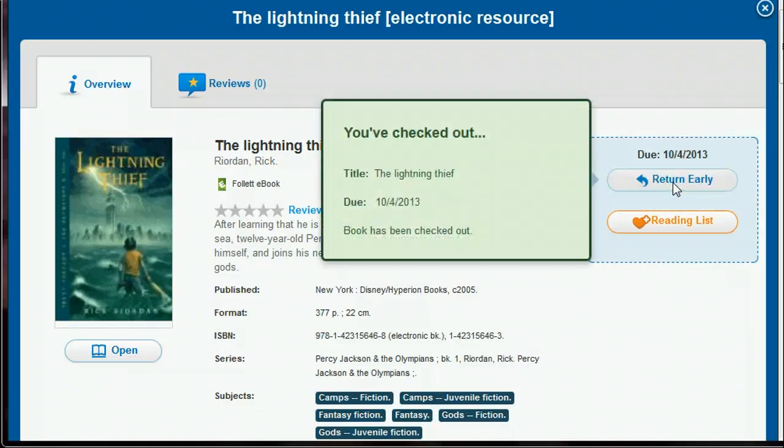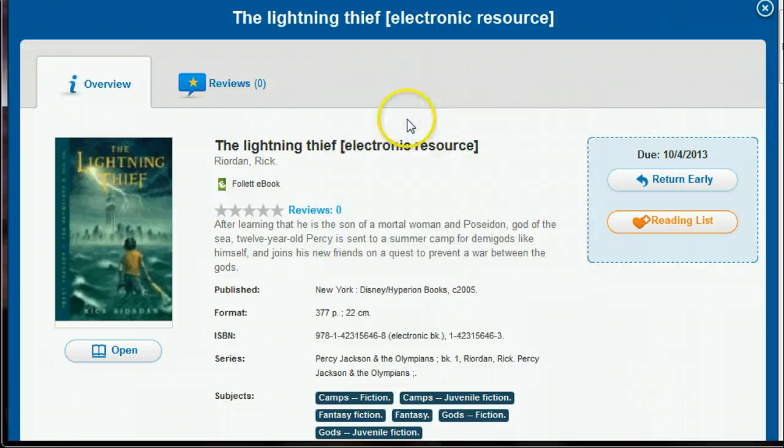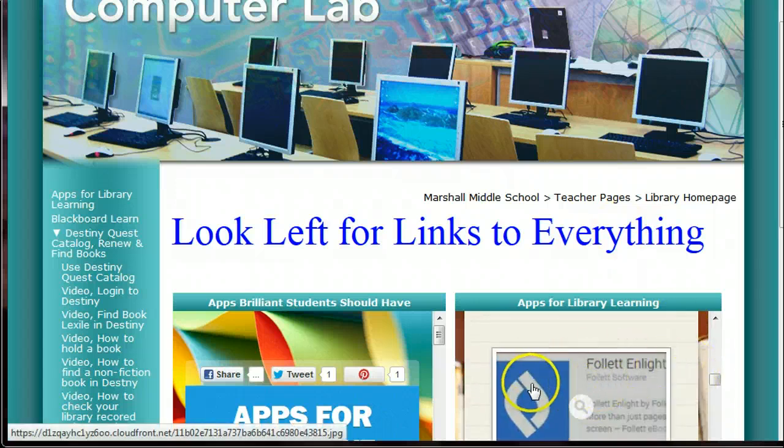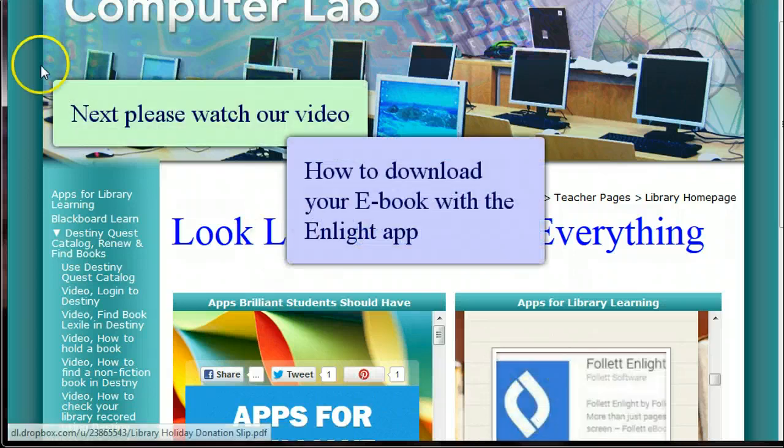Now she has The Lightning Thief and she's checked it out. This is the part where she's going to go back to the actual app called Follett in Light and download it onto her device. That is in Part 2 of this video series. Thanks — say goodbye, Emma. Bye!